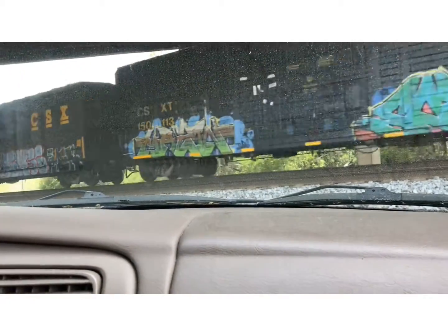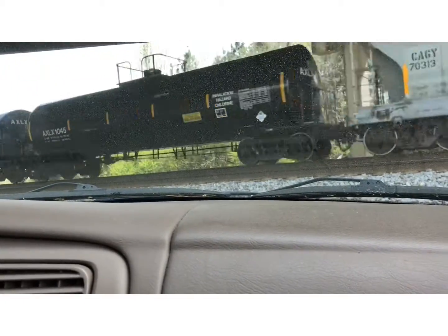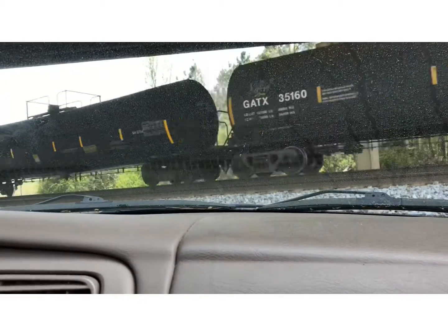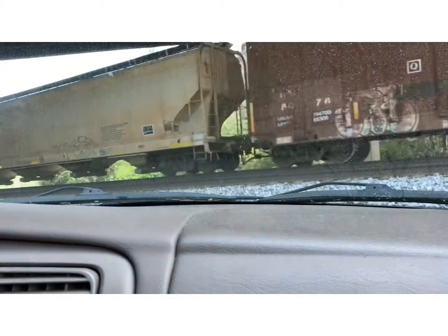CSX! Those cars open from the side! Tanker cars! Copper cars! Those are basically different kinds of cars!